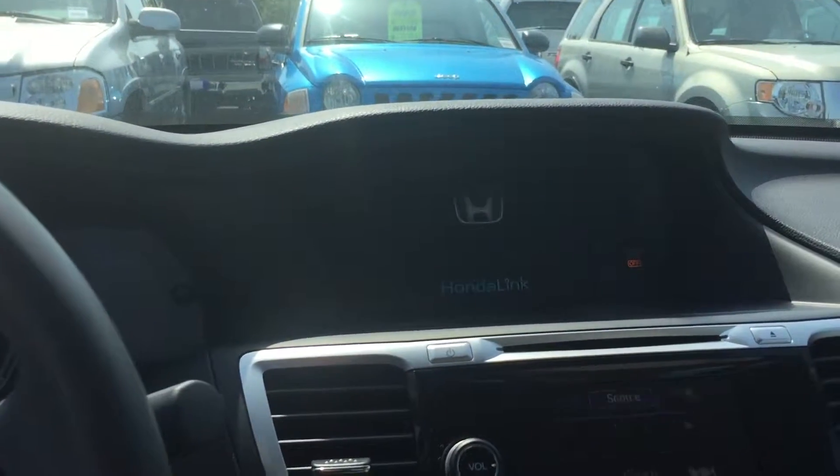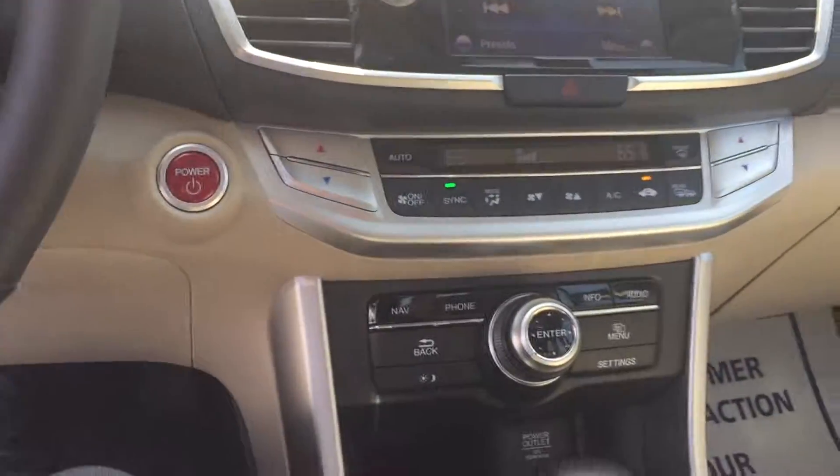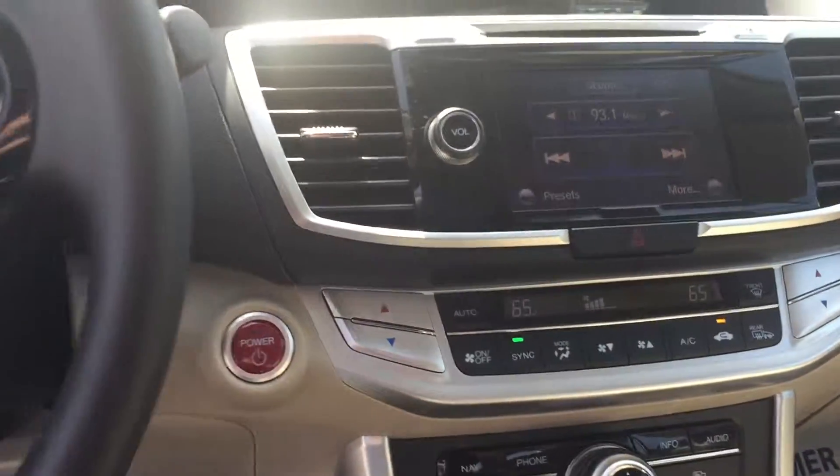And inside here, you can see your dashboard. It comes with your navigation system over here. It has your radio, stereo system — upgraded stereo system. It has all your outlets that you need for any kind of extra items that you might have.